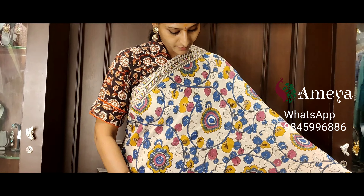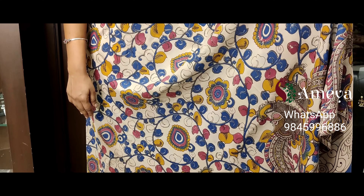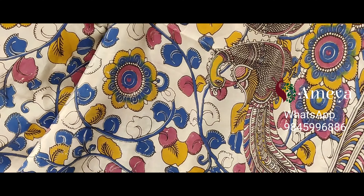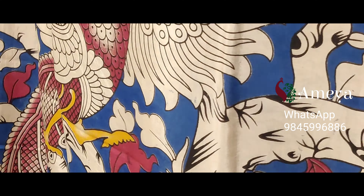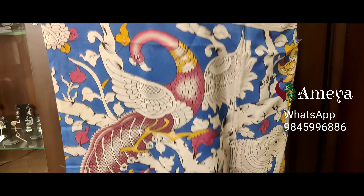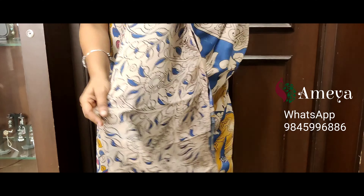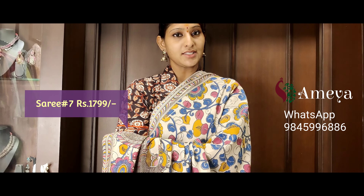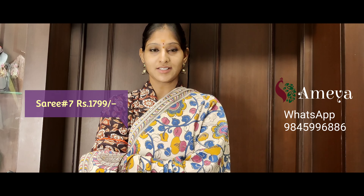Saree number seven is a beautiful kalamkari printed saree with florals and vines printed in blue, pink, and mustard yellow. Coming to the bottom half of the saree, you can see beautiful peacocks printed. Multi-colored stripes and borders on both sides. On the pallu, beautiful peacocks and elephants are printed, with a nice off-white printed blouse. Priced at 17.99 — please take a screenshot and send it to the above number.